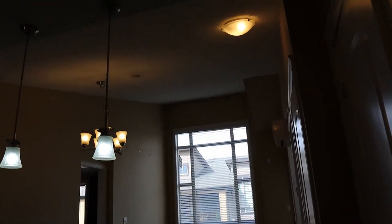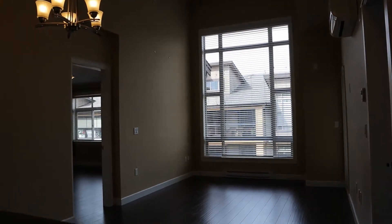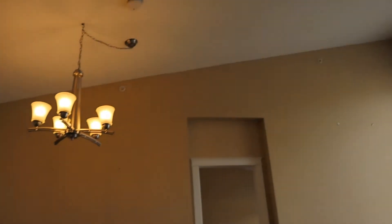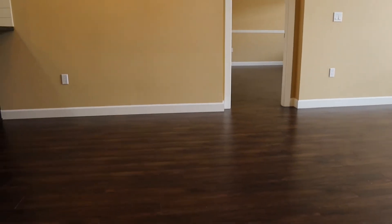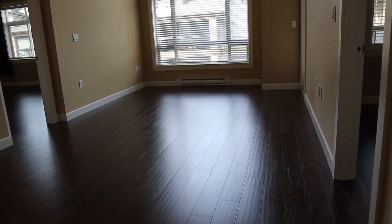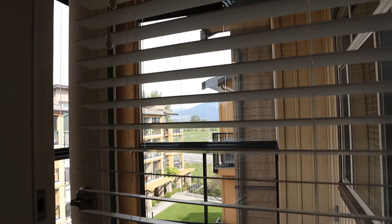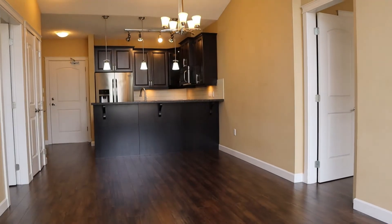We've got pretty amazing vaulted ceilings on this one — a little hard for the camera to focus because of the monstrous windows. We've got 14-foot vaulted ceilings in the living room and in the master bedroom. You are looking off to the west and the Lougheed is just between the buildings there. The sound is blocked pretty well — we'll go outside and check that later.